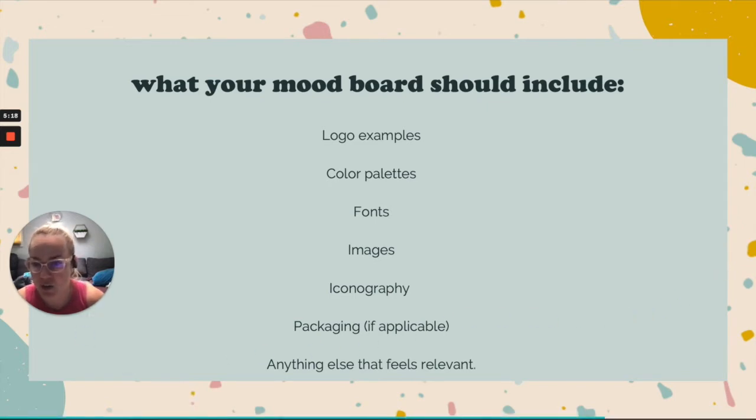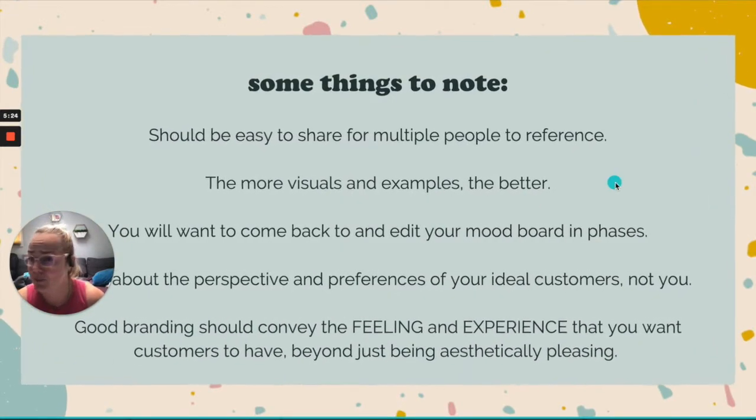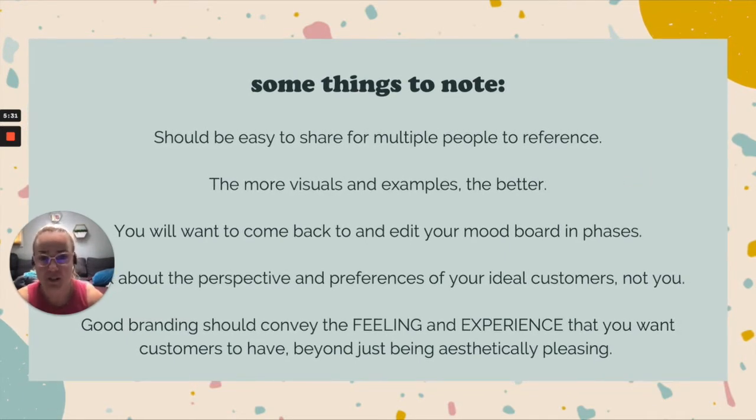A couple of things to keep in mind as you make your mood board: it should be really easy for multiple people to reference, which means it should probably be online. As much as I love a good vision board, cutting out and literally pasting pictures on cardboard is not the most efficient approach. We always recommend Pinterest because it's built for things like this — it's a very visual platform and the third largest search engine in the world, so you'll be able to find a lot of examples.